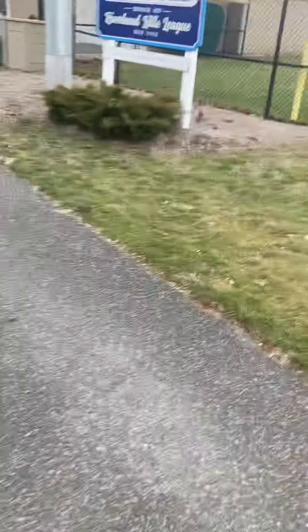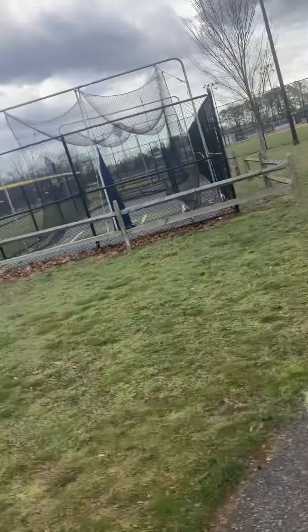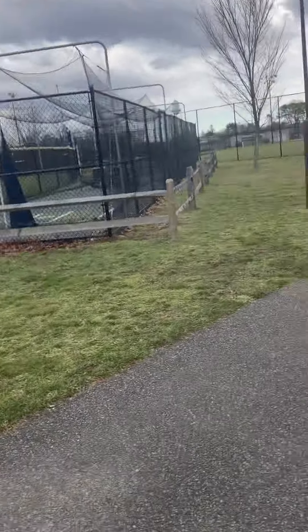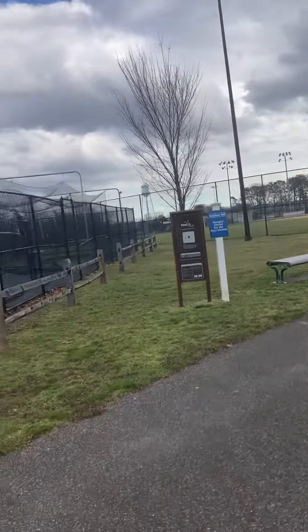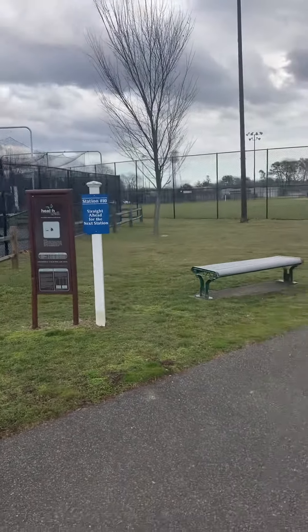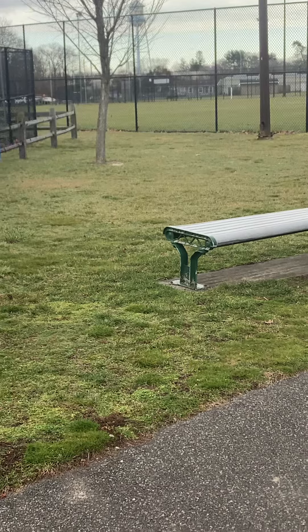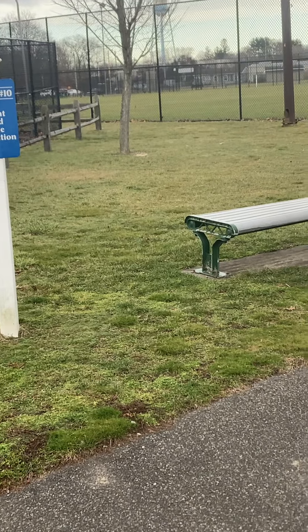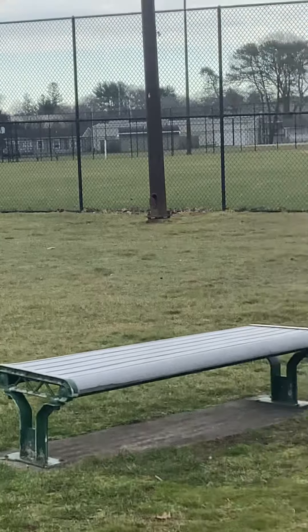Stotsky Park. Back over there, there's a handball wall. As you see, you have to look very carefully. I'll move over here. See that little beige wall over there? That's a handball wall.